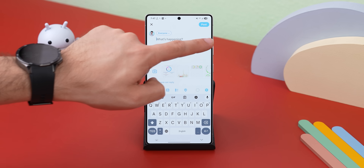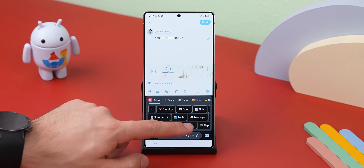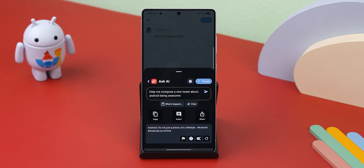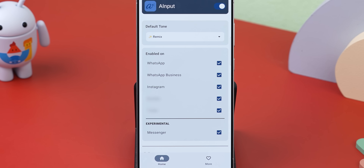Plus, if you need something even more specific, like the perfect tweet, an email response, or just an Instagram caption, just tell the AI what you're going for and it'll hook you up. And the best part is that it shows up within most text fields that you use. The app is called AI Input and it works great. Though just a heads up, some messaging apps handle it better than others — Instagram and WhatsApp work more flawlessly than others.